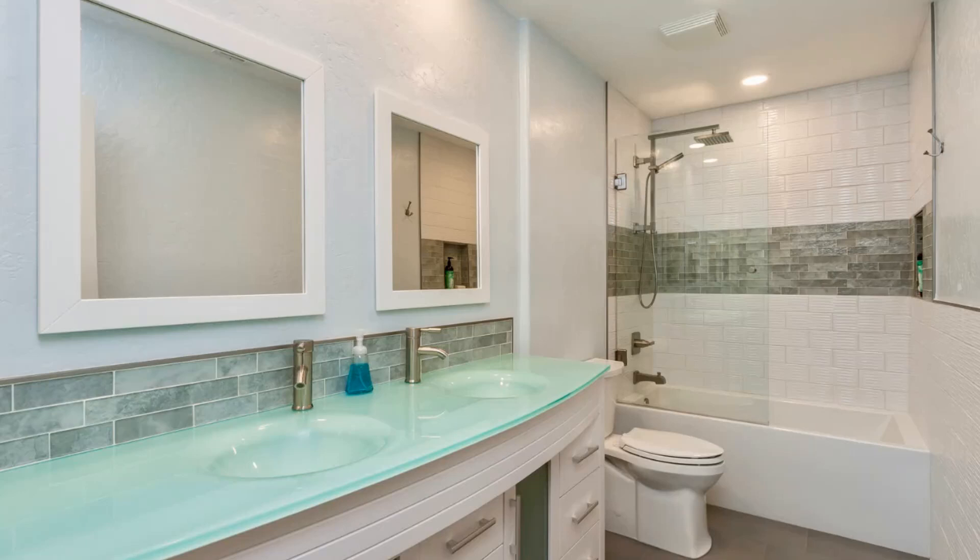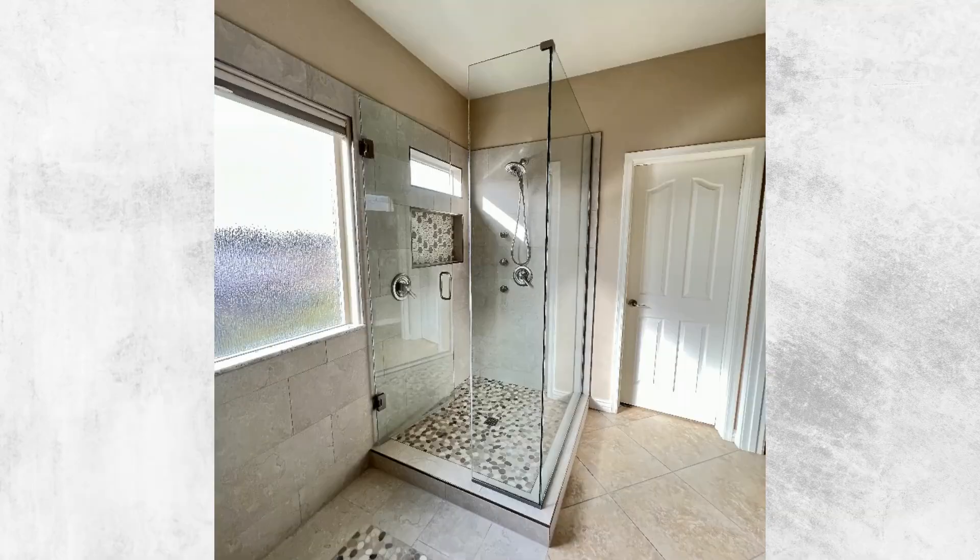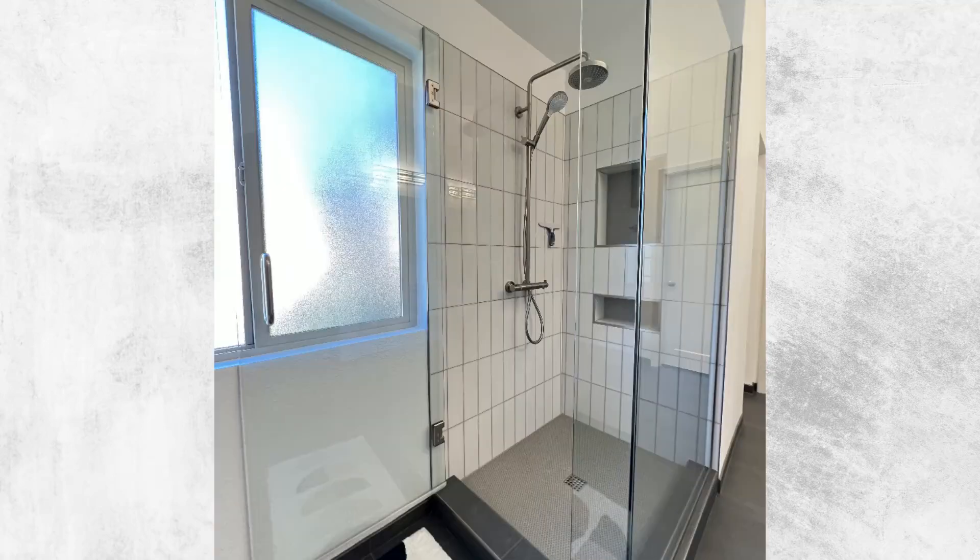It combines the luxury of steam therapy with the functionality of a conventional shower, offering both therapeutic benefits and everyday practicality, albeit with higher installation and maintenance requirements. This video dives deep into the concept of steam showers, exploring their versatility and functionality as regular showers, covering everything from the basics to advantages, installation considerations, and maintenance.